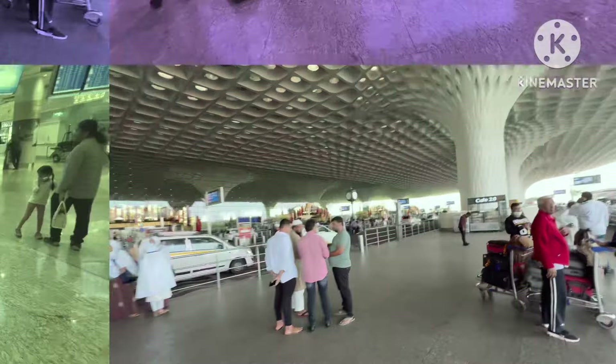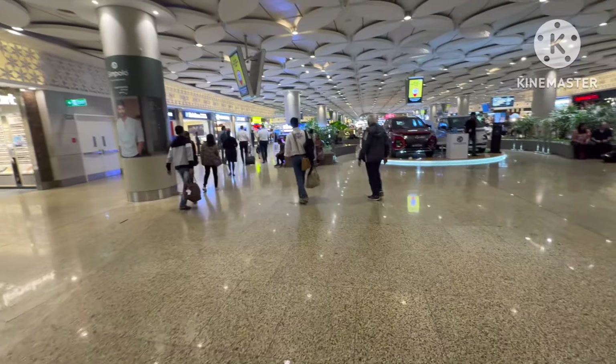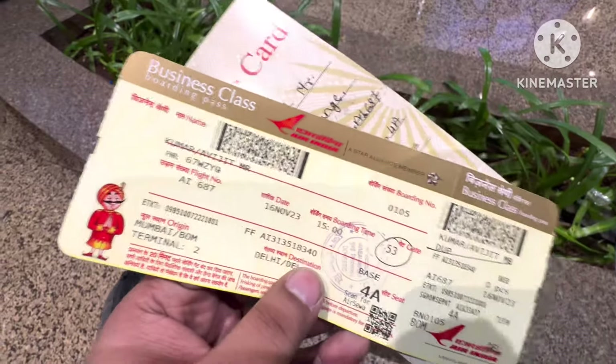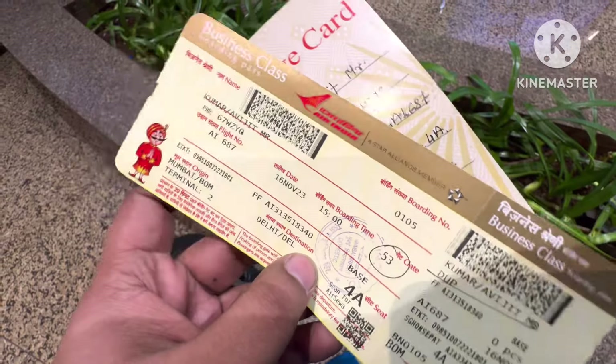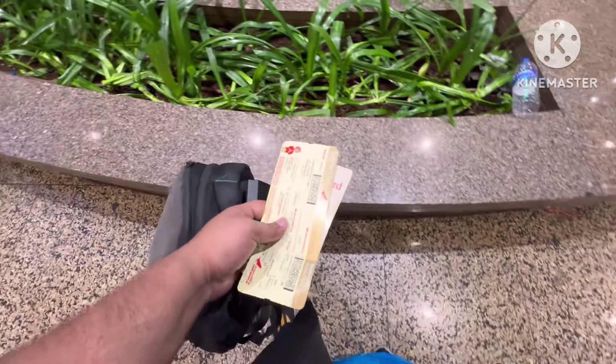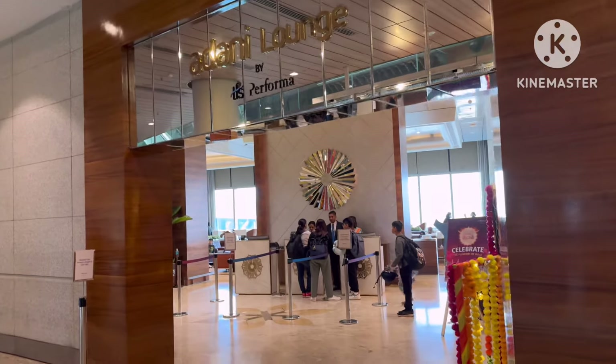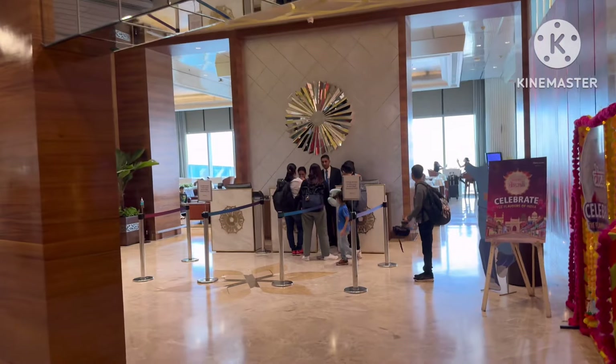Let's check in. With a business class boarding pass, you also get a lounge card to access the lounge, which is the business class lounge. I think the loyalty lounge is located here, so let's go there and see how it is.